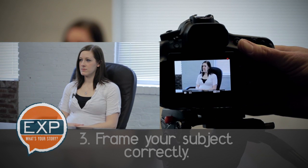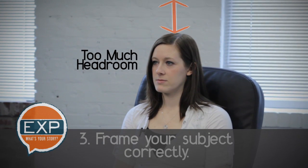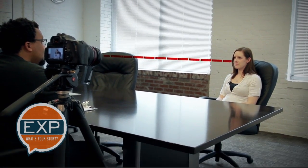Frame up your subject correctly. A good rule when shooting interviews or testimonials is to make sure that your subject's entire upper body is in the shot — in other words, from the middle of the torso to the top of the head should be on camera. Also make sure there's a little room above their head; this is called headroom. Set the camera at eye level and have the subject speak directly to the lens.